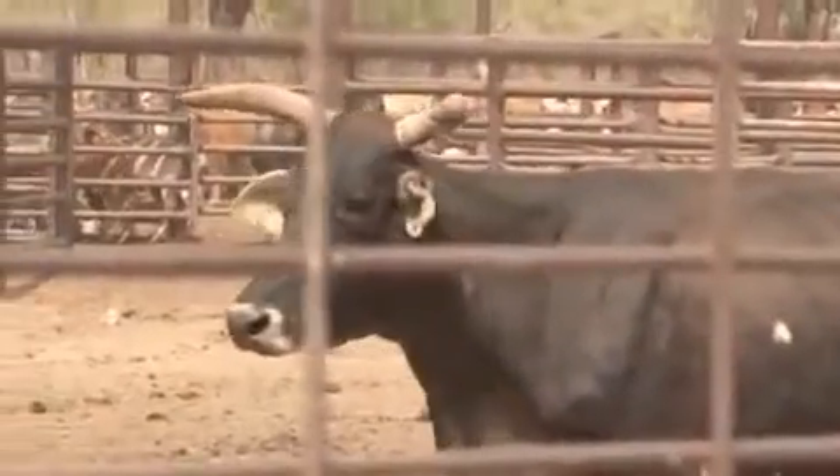Drafting means dividing cattle into different lines. When you muster the cattle, everything comes in — all different types: the big cows, the little calves, the weaners, bulls, steers. When they bring them into the yard, they've got to shift them into different types.